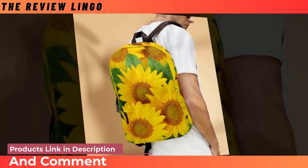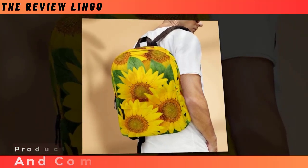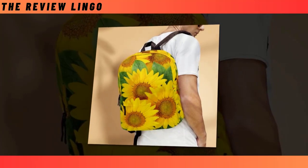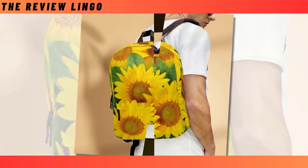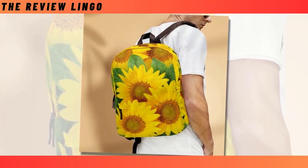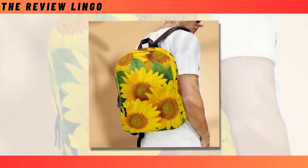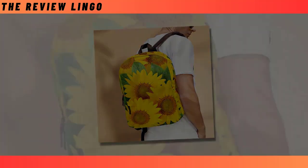With dimensions of 18x14x8 inches, this backpack is both practical and stylish, destined to become a statement piece for generations to come. Hand washable with mild detergent and cold water, it's easy to maintain for lasting use. Elevate your everyday carry with our backpack bag of sunflowers, where function meets flair. Please note that slight variations in color and size may occur due to monitor and light effects.